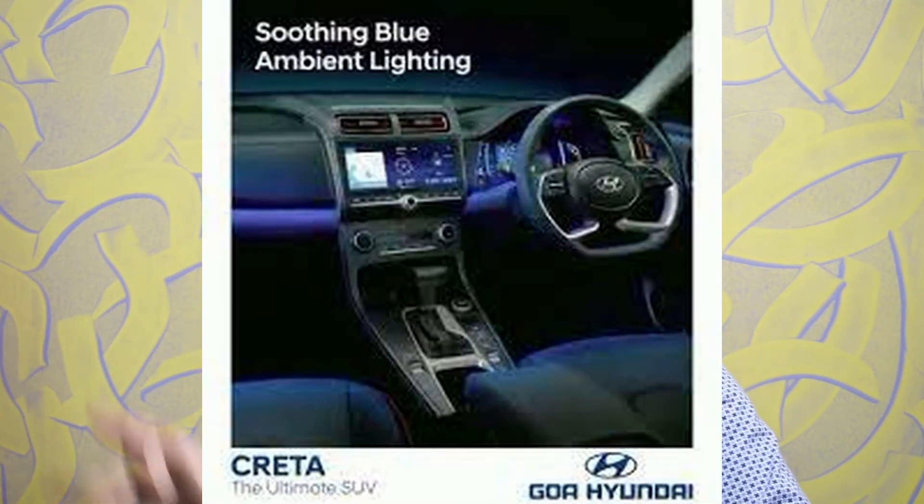The fourth reduction is all about the RKME sound mood lights. In the SX variant, we get sound mood lighting, which is also present in the Kia Seltos and Sonet. But in the SX Executive trim, we are not going to get the sound mood lights.